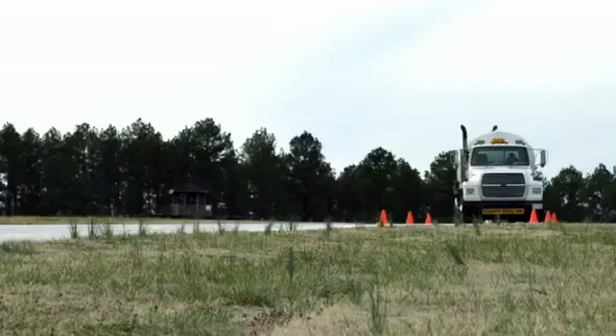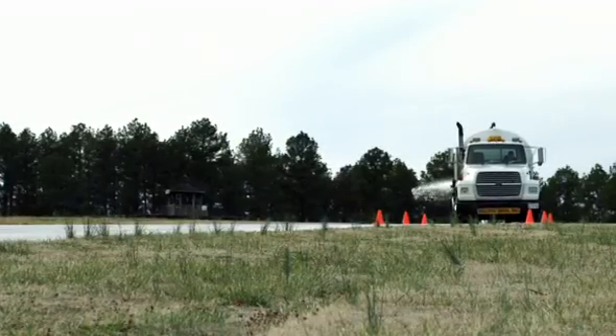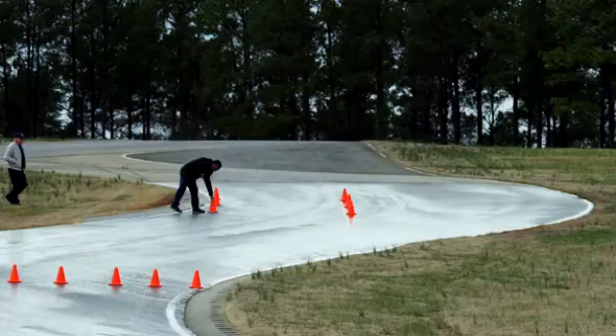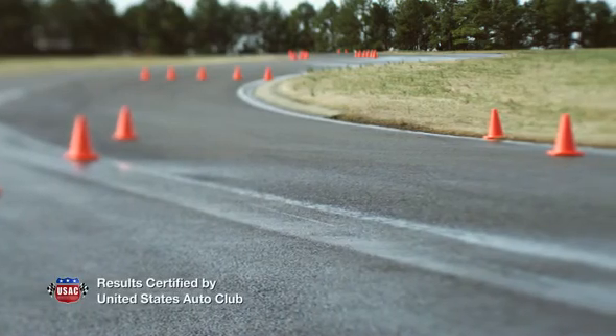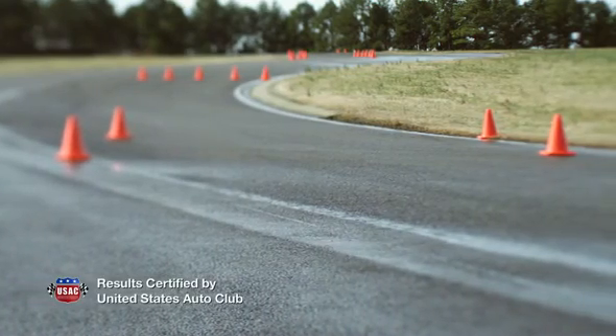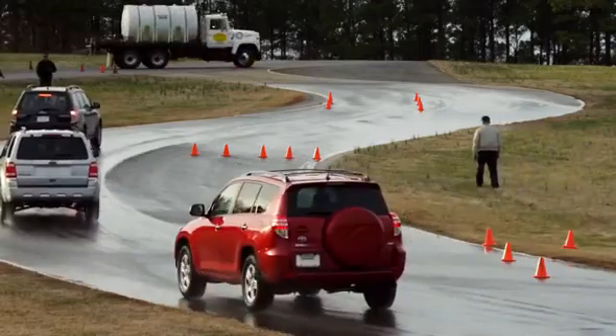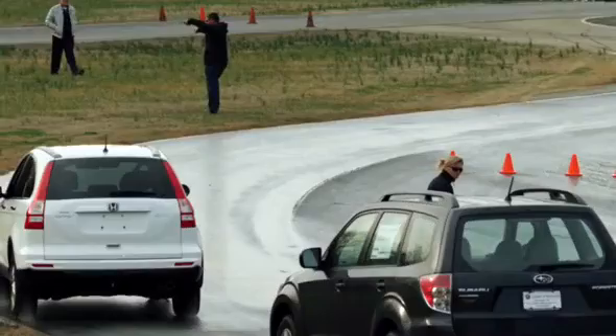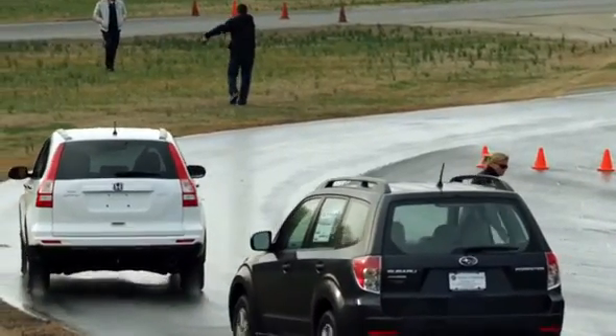Here's the scenario: you've got an all-wheel drive vehicle, so you think you can handle slippery road conditions, but suddenly something's in your path. How does your vehicle react? In a certified independent test of five vehicles within the same class, we looked at vehicle stability, traction, and control to see how different all-wheel drive vehicles react in a double lane change maneuver.